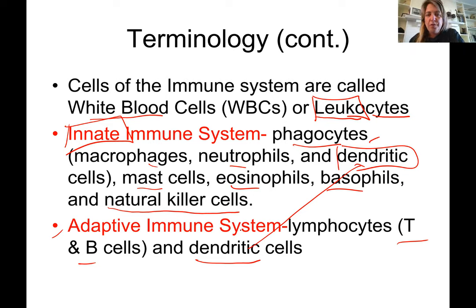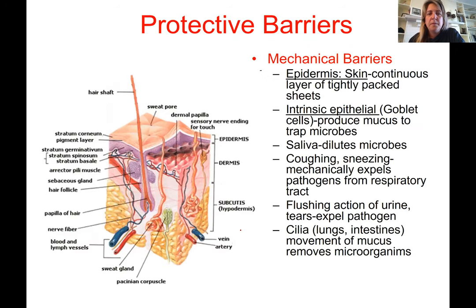There are multiple protective barriers made to protect the body from invading pathogens. Starting with mechanical barriers — something that physically separates pathogens from the individual. The skin is a continuous layer of tightly packed cells, and the epidermis impedes the entrance of pathogens, bacteria, and viruses. When there is a break in the skin, that area is open to the environment and all the pathogens it contains.